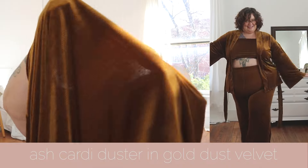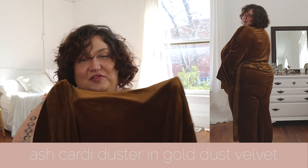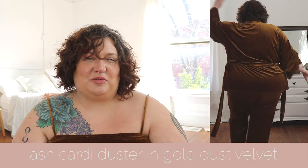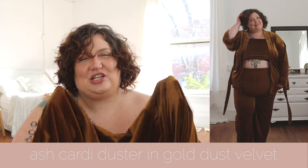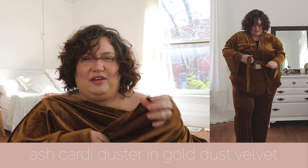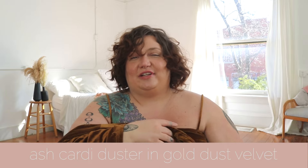The third piece is, of course, the gold dust jacket. This jacket is really everything. I feel like it is somehow meant for boudoir shoots, while also being the perfect thing to wear to a family function. It doesn't feel hot or heavy — it's actually a very lightweight kind of velvet. It's lovely, and I am obsessed with this jacket. This jacket is mine forever. It's going nowhere.